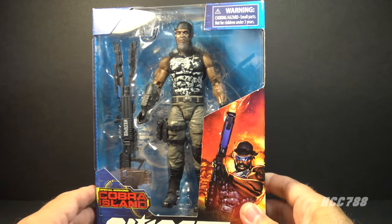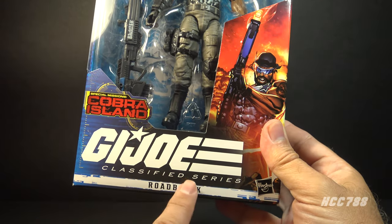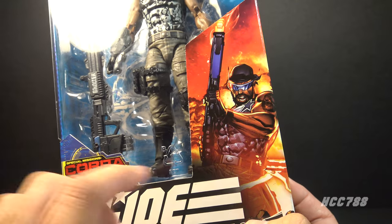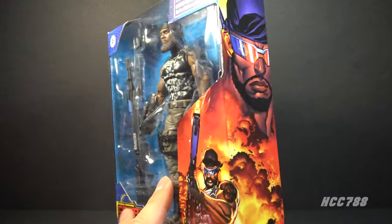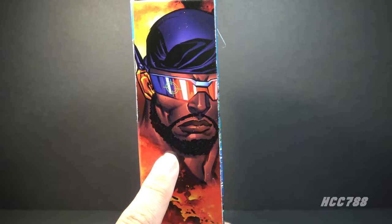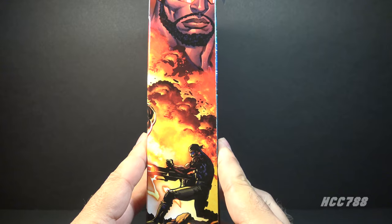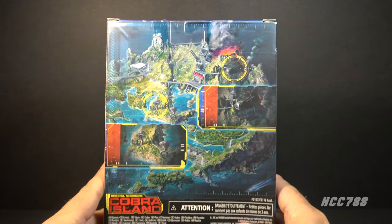Let's take a look at the packaging. This box has a window pane to show the figure and the accessories. It has the G.I. Joe Classified Series logo, this is Roadblock, and it also has the Special Missions Cobra Island logo. We have some box art and I think this works fine — it clearly shows the character, his uniform, and his weapon. That art continues to the side where we have a close-up of Roadblock. This is number 11 in the Classified Series.